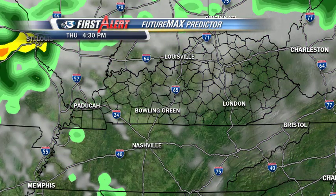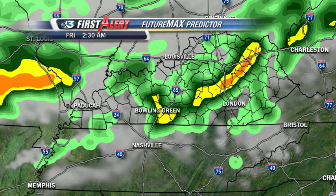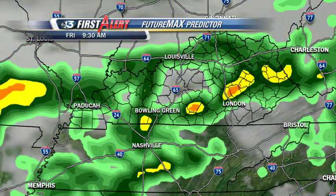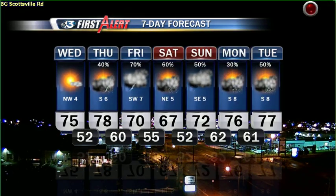It looks like it's going to be late tomorrow before we'll begin to see the first round of showers and thunderstorms — late Thursday night into early Friday morning. And then just wave upon wave of showers and thunderstorms through Friday afternoon and Friday evening and on through the weekend.